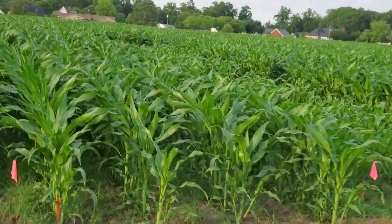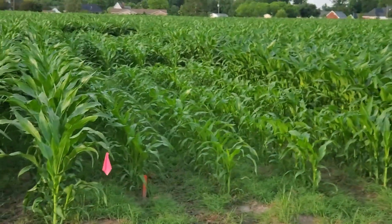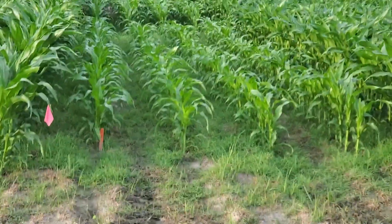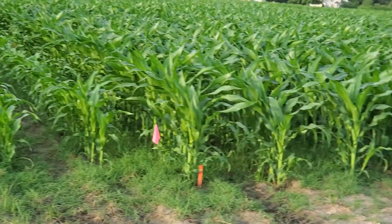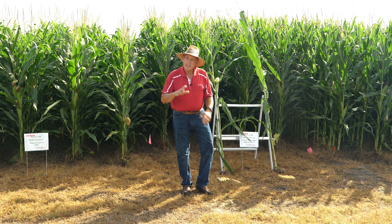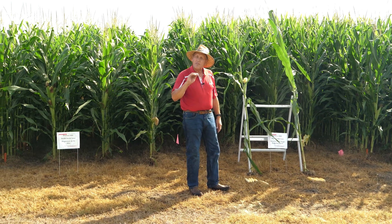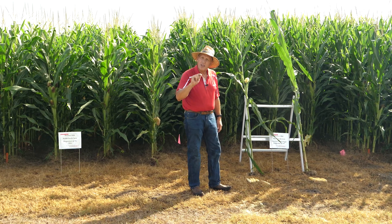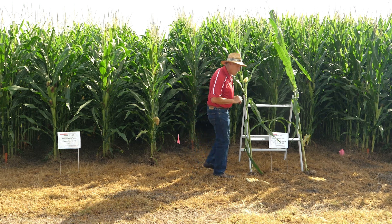Particularly in a year like this, where we had cool, wet conditions early on, there was a huge difference in growth. What makes that difference so remarkable is that the corn you're looking at at that stage was at the same growth stage — it had the same number of leaves. The difference was the size; the length and width of those leaves was remarkable. Today we still see those effects in height and, most importantly, in root and ear development.